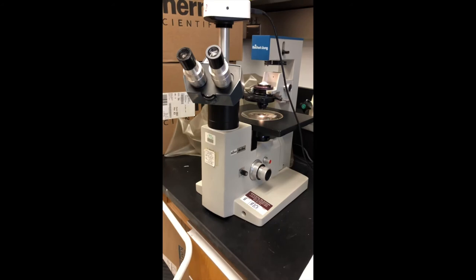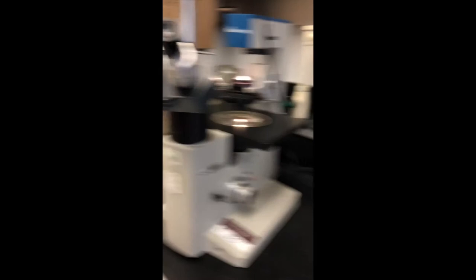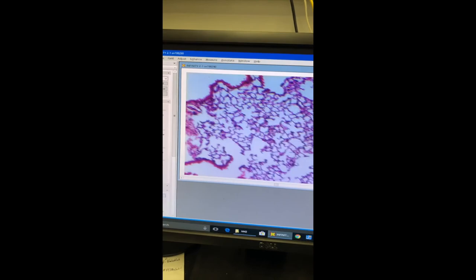Once we have the tissue on the slide and it's stained, we can take it over to the microscope and look at the structural changes that smoking induces. Here we have our typical microscope connected to a computer that we can use to pan through the lung tissue itself and see what changes are occurring. I want to show you some examples of changes that happen during cigarette smoke exposure.